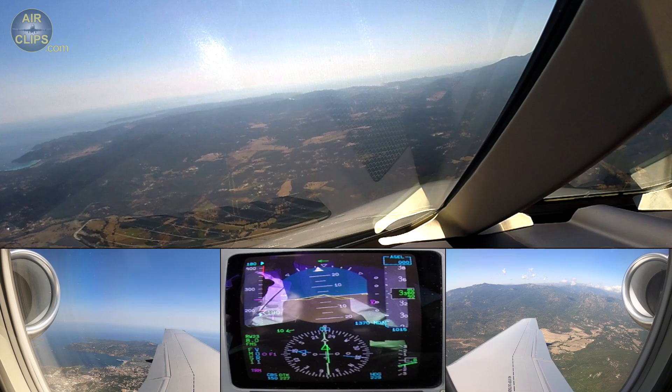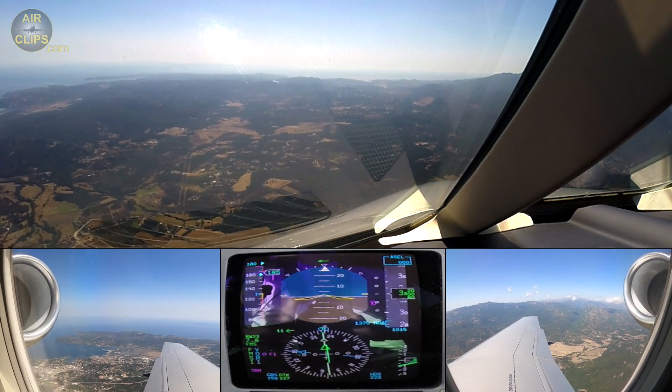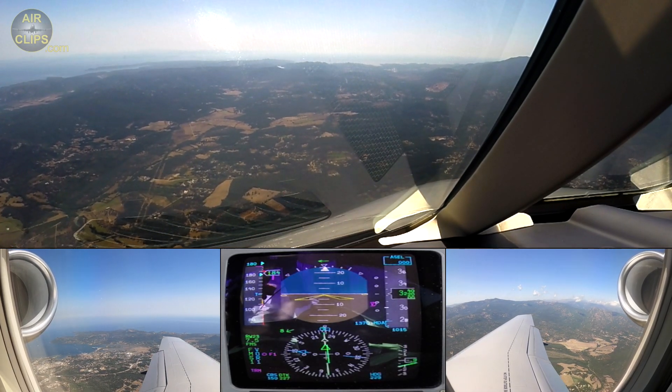Kramer 334, expect to overtake taxiway C to perform 180 on the intermediate turnaround pad, to give way to a pitch 90. Check. Copy, taxiway C, Kramer 34.